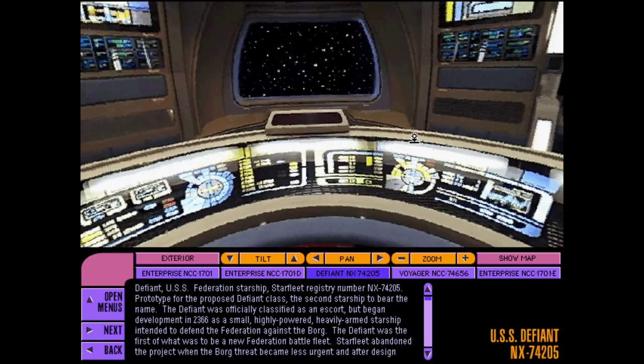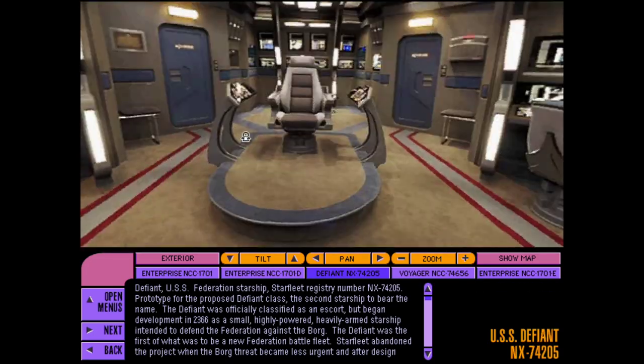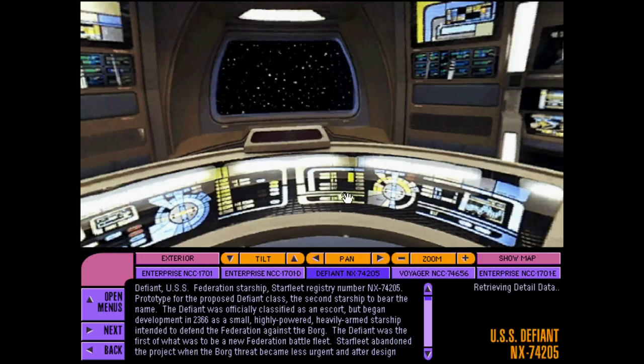The USS Defiant NX-74205 has earned its reputation as a peacemaker operating from its home base of Deep Space Nine under the command of Captain Benjamin.